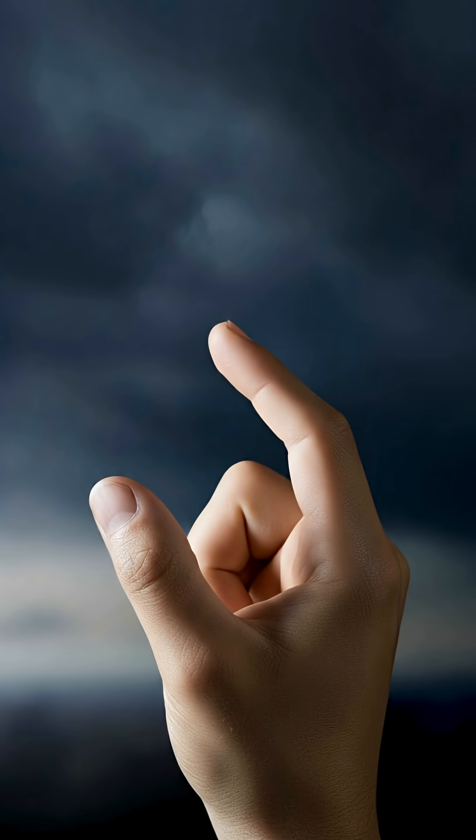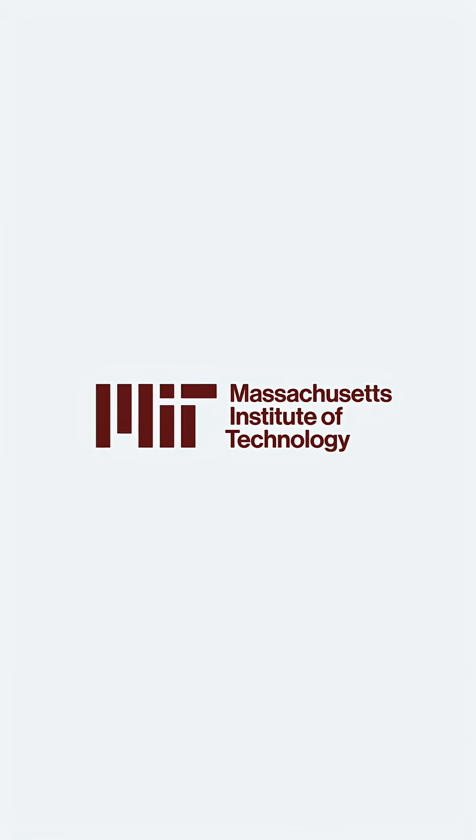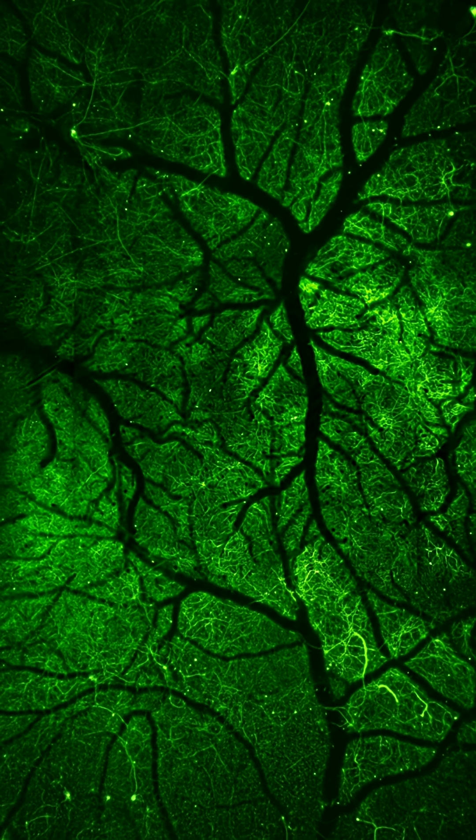Scientists just invented a mini-human brain, and it fits on your fingertip. MIT calls it the MyBrain, and it's not just a blob of cells. It's alive with neurons firing, immune cells reacting, and even tiny blood vessel structures.